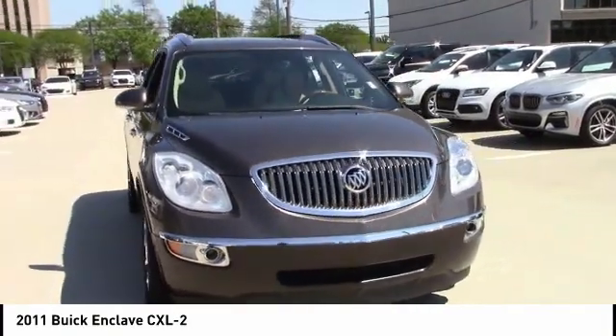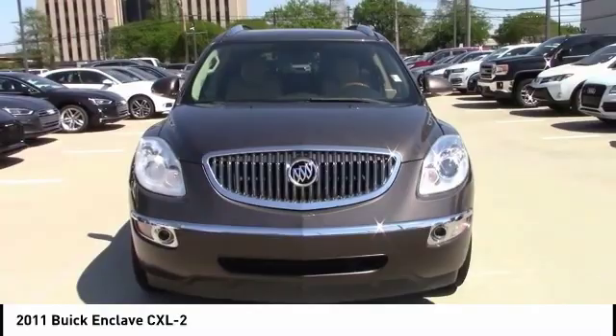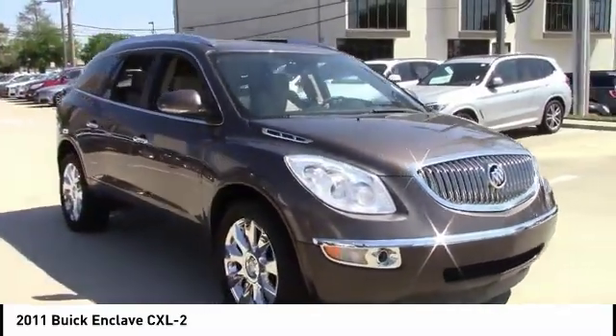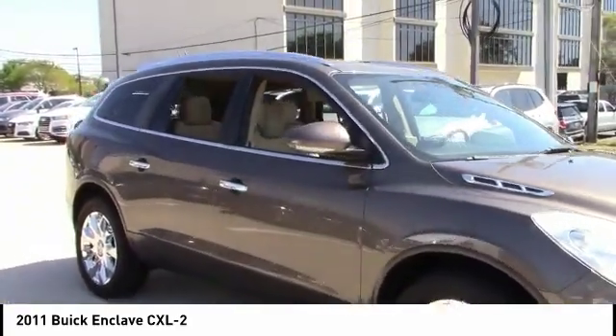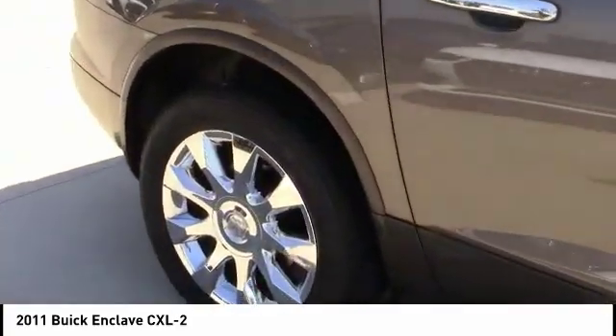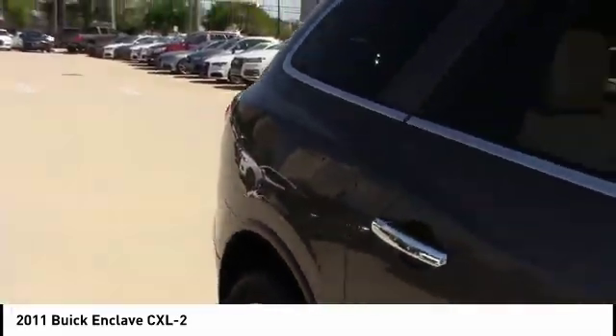Looking for the right vehicle? Check out the 2011 Enclave. The Enclave offers three rows of seats, standard, with seating for up to eight passengers. Not only is it roomy and stylish, but Buick really did its homework on this vehicle. They did not cut any corners and it is priced below $15,000.